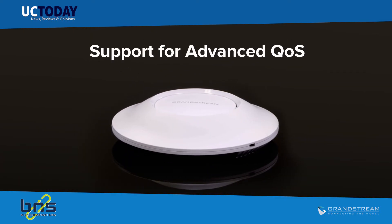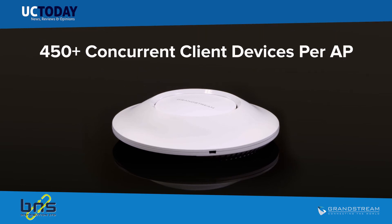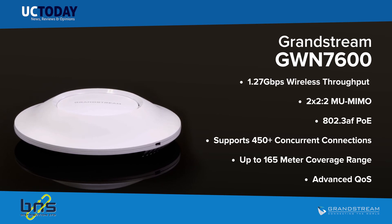With support for advanced QoS, low-latency real-time applications, 450 plus concurrent client devices per AP, and dual gigabit network ports with PoE, the GWN 7600 is an ideal Wi-Fi access point for medium wireless network deployments with medium to high user density.